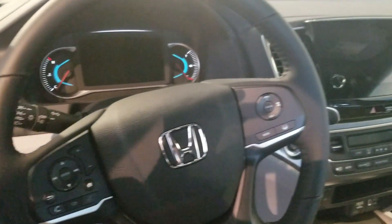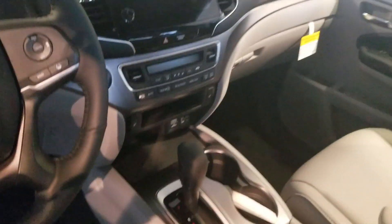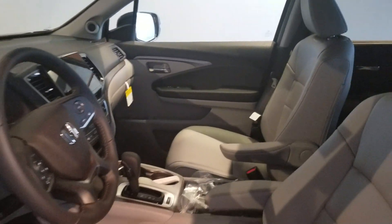One of the great features that the Pilot is going to have is the Honda Safety Suite, which is going to give you your adaptive cruise control, lane keep assist, as well as your crash mitigation system.